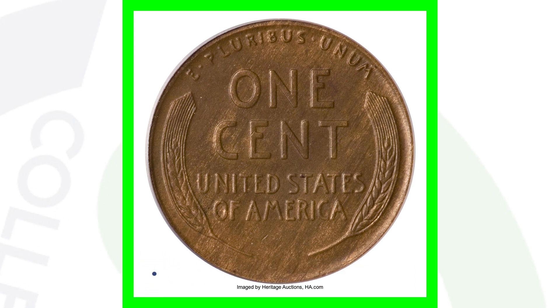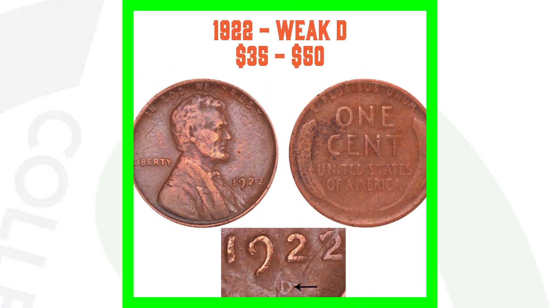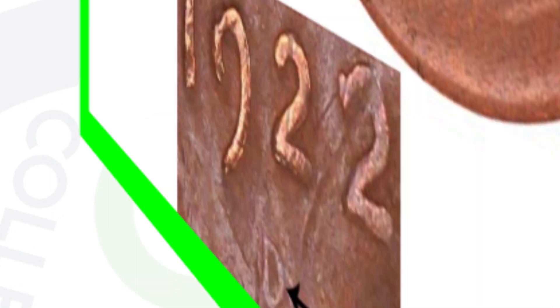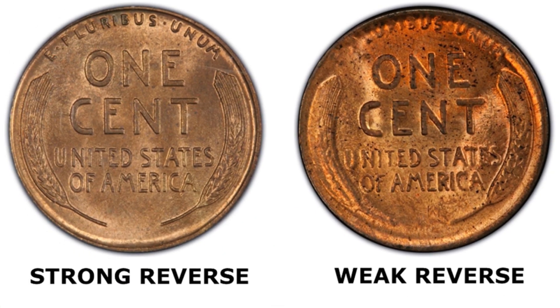The grade is about uncirculated 58. Here's an example of a 1922 weak D — you can see how the D mint mark is not really all there, which is why it's called the weak D mint mark. Here's another example: you can barely make out that D mint mark. So always be on the lookout for the 1922 wheat penny.